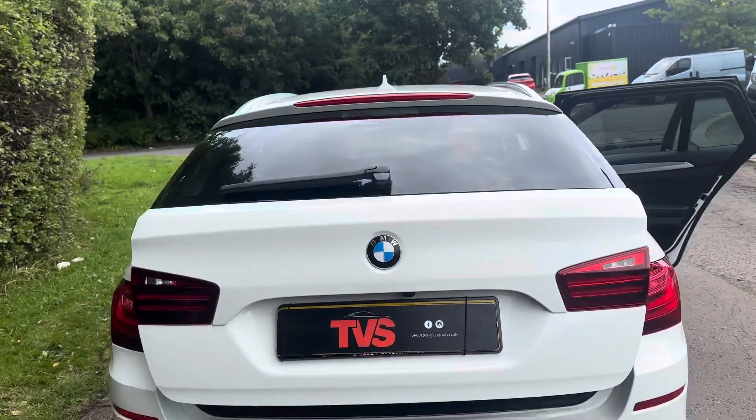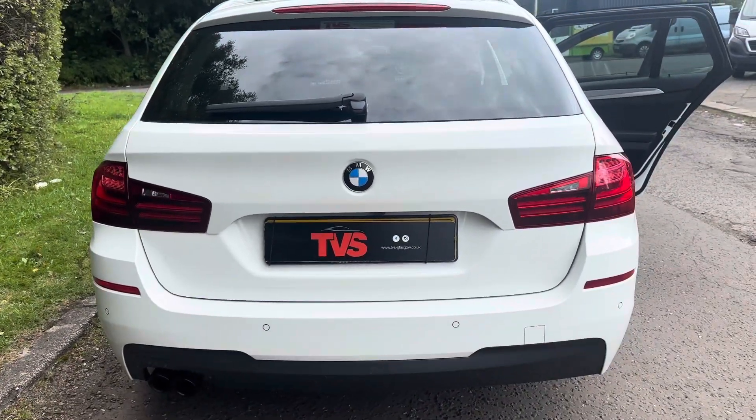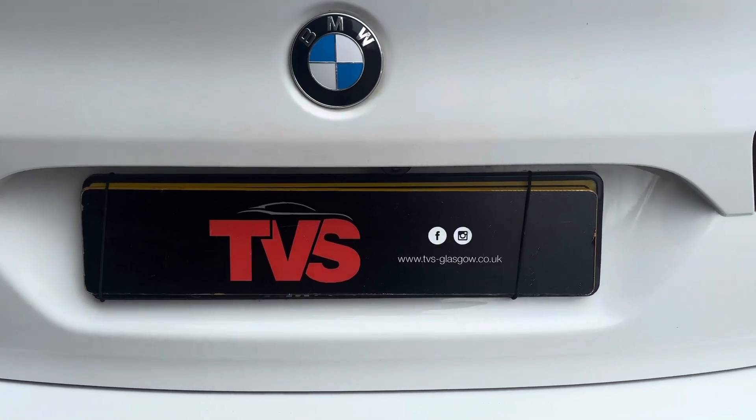You will find more pictures and images on our website at TVS-Glasgow.co.uk. Thanks for watching.